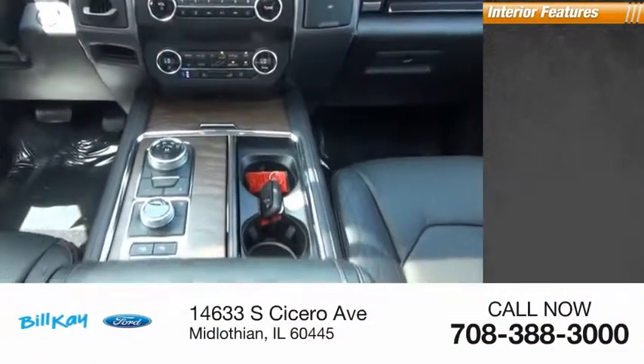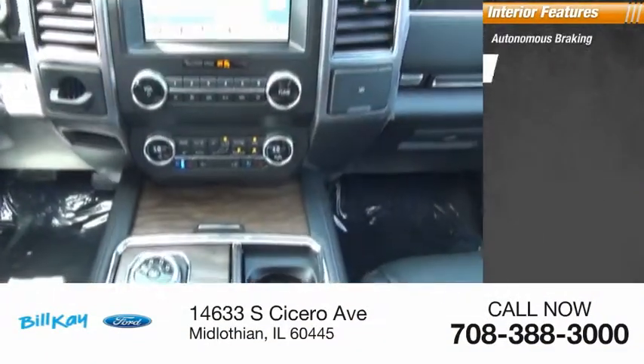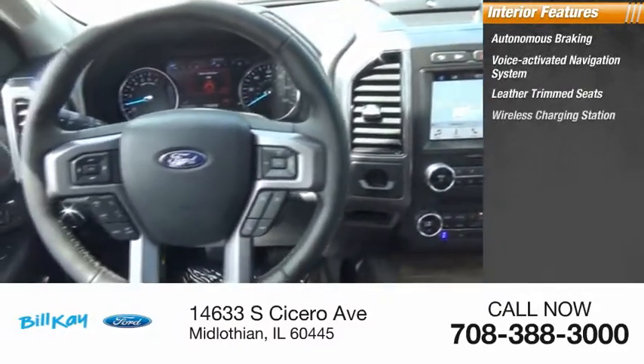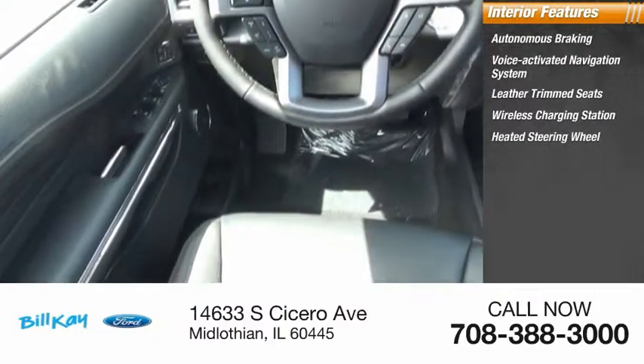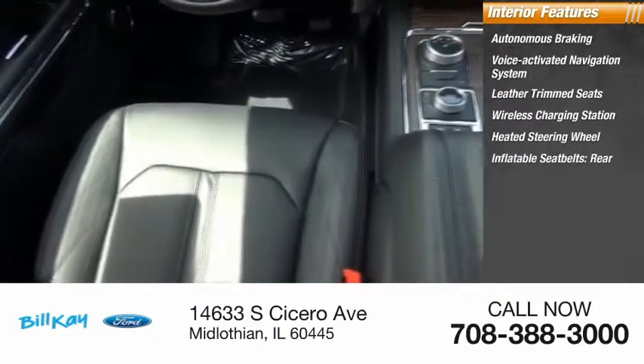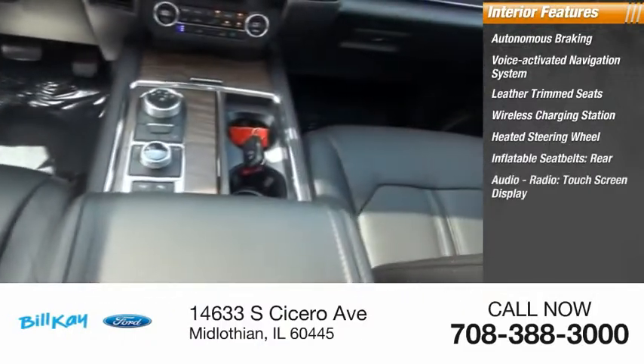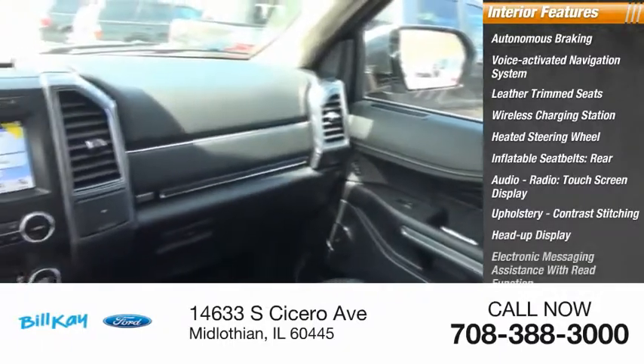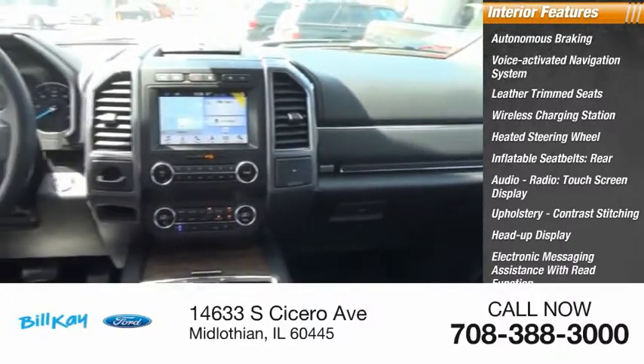Inside you'll find autonomous braking, voice-activated navigation system, leather trim seats, wireless charging station, heated steering wheel, inflatable seatbelts, rear audio radio, touchscreen display, upholstery with contrast stitching, heads-up display, and electronic messaging assistance with read function.